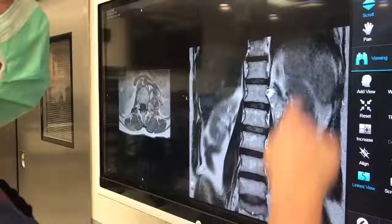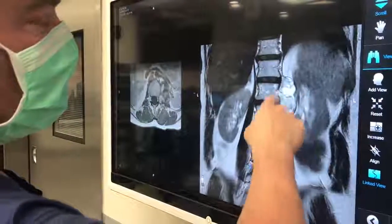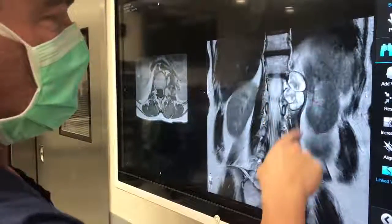This is the start of the tumor, and as you'll see it gets bigger. Here's her kidney and here's her other kidney, and the tumor is coming off the spine pushing into her kidney.